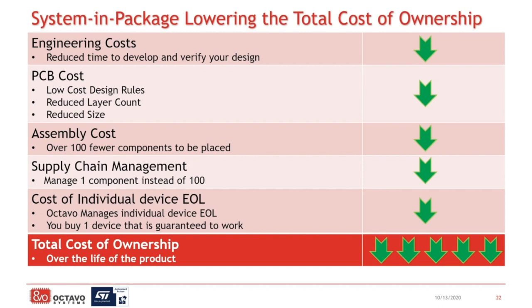Assembly is another factor — the system-in-package is replacing over 100 components, which means 100 fewer components that need to be set up and placed in the pick-and-place machines. All of that is time and setup cost that your assembly house is going to charge you. Reducing the amount of components they need to manage and the time the pick-and-place machine takes to process your board all adds up to savings on each individual board as you go through the manufacturing process. Supply chain management is also a big factor. With over 100 components being reduced to 1, anything we integrate is one less thing for you to worry about with purchasing and inventory management — it's just taken care of for you.